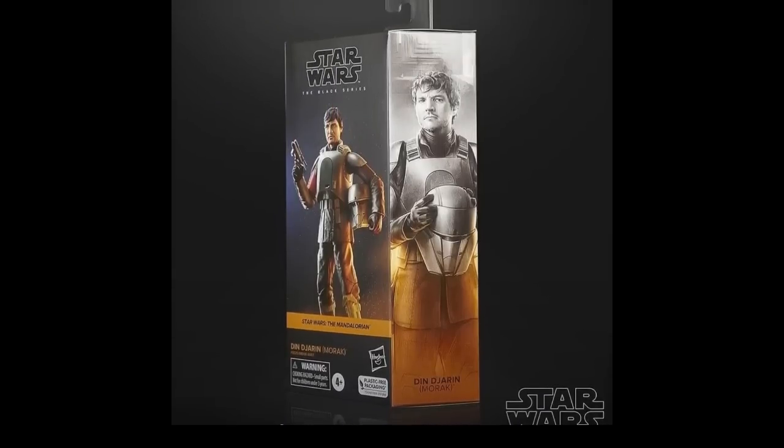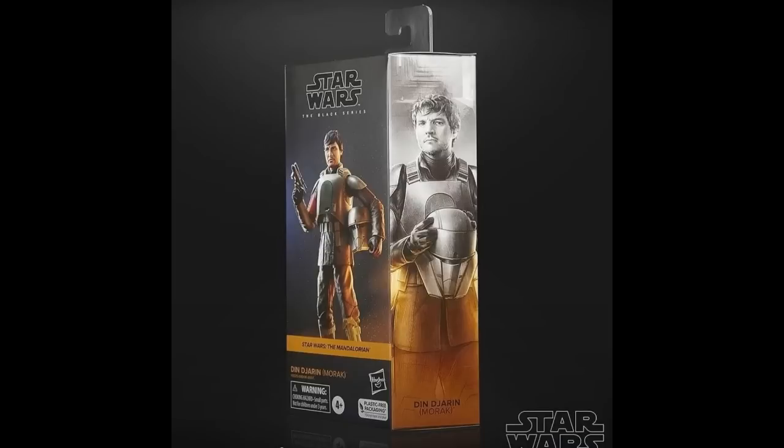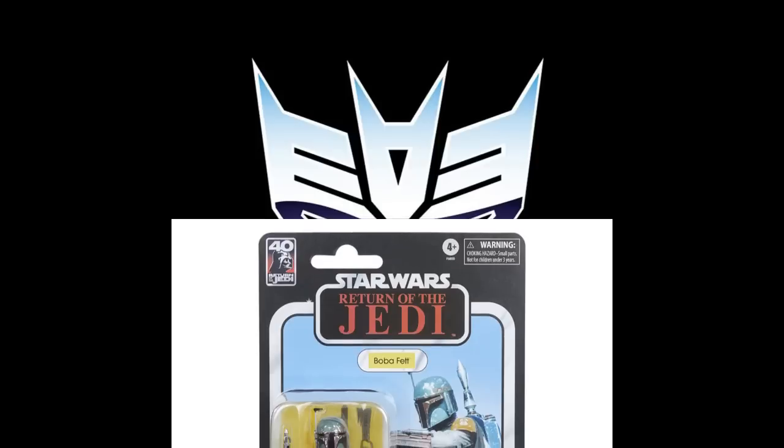There's also this Djarin Morok figure — it should be up for pre-order or shipping soon. We've seen it before but now it's coming up for pre-order. I think they did a much better job with the head sculpt. The closed box packaging — I'm not going to talk about it that much anymore, but it's destroying collecting entirely. It really is destroying the whole hobby.